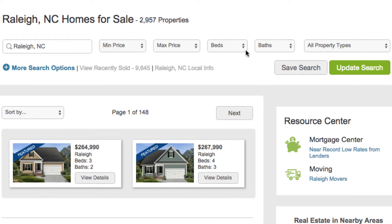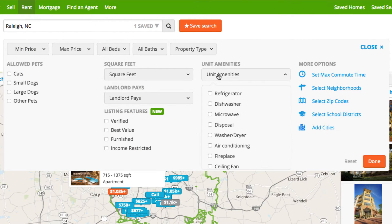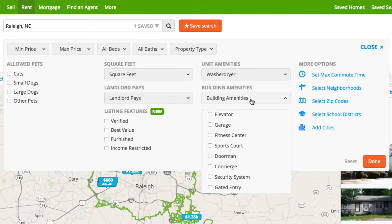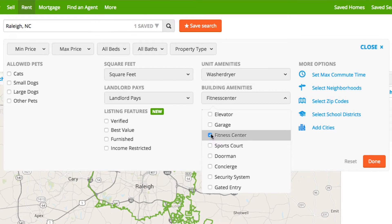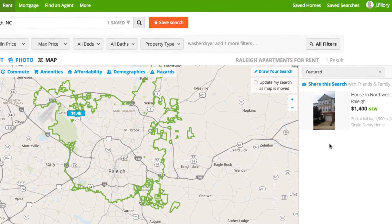Next, think about your must-haves. Narrow down search results by entering how many bedrooms and bathrooms your new place will need, as well as how much money you'll be able to spend. If you're searching for a rental property, this is where you'll usually be able to apply other filters as well — for example, whether you'll need a washer and dryer in the unit, or if you need a place that's pet-friendly. Most sites provide a pretty wide variety of filters to help you find your perfect home.